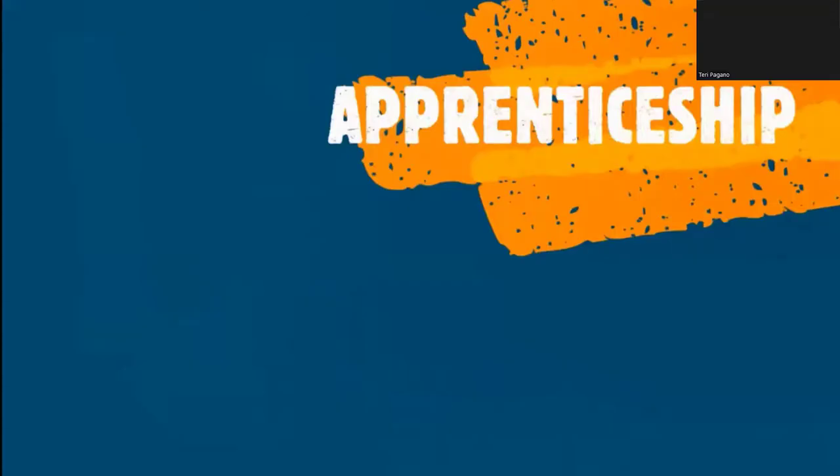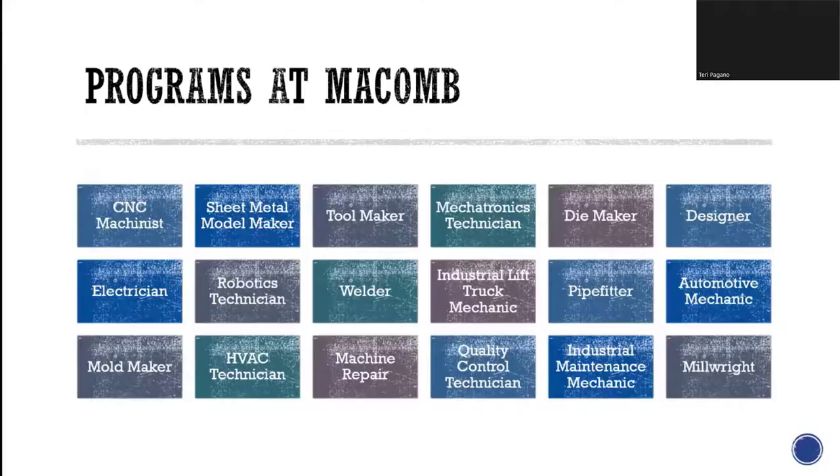I'd like to pass this over to Vicki Gordon, who you saw in the video — she's the apprentice coordinator. Thanks, Terry, and good evening everybody. Thanks for joining us tonight. You heard me talk about apprenticeship in that video; I'll circle back to that. First, I'm going to give you an overview of some of our programs at Macomb, and then I'll invite my partner Tim Palowski to talk about a few other things.